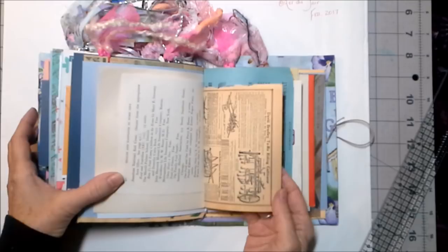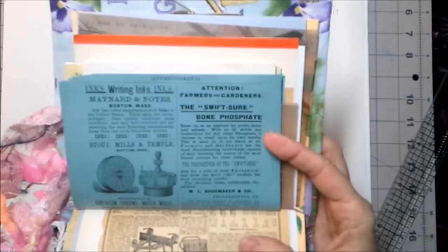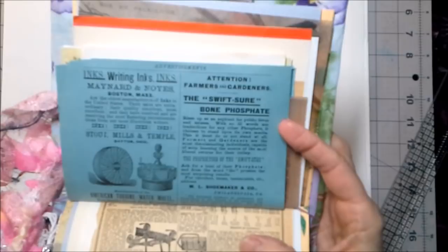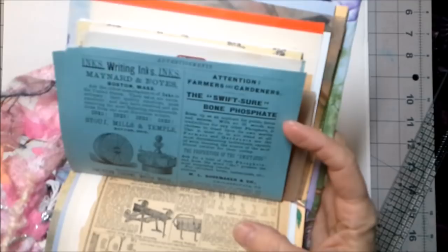This is from the 1925 Sears and Roebuck catalog — a writing cultivator, because every good gardener needs a writing cultivator. And this is the Shaker ephemera that I've been having so much fun with. 'Attention farmers and gardeners — the Swift Shore Bone Phosphate rises up as an aspirant for public favor and esteem, with no ill words for any other phosphate; it chooses to stand upon its own merits. Farmers and gardeners are the most discriminating individuals, capable of soon learning the source of the most liberal returns for their outlay.'